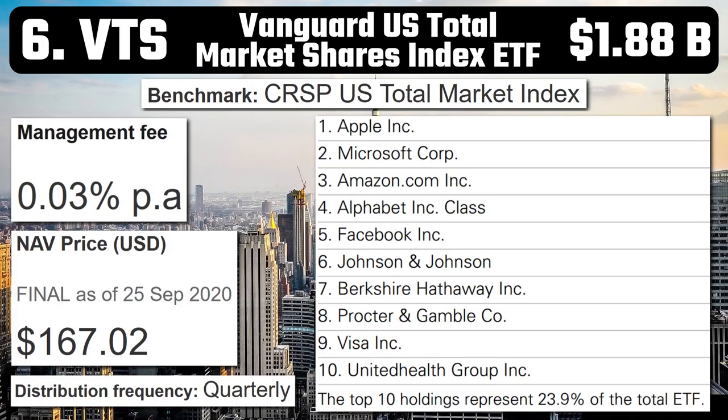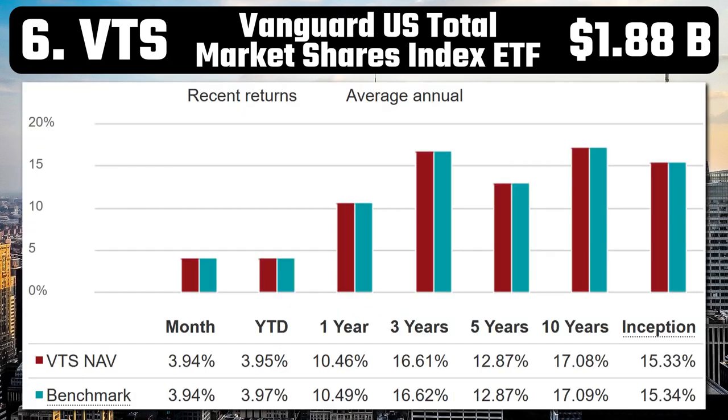Number 6 – VTS – Vanguard US Total Market Shares Index ETF. With a market cap of $1.88 billion and quarterly distributions, VTS is quite cheap to invest in with a very low management fee of 0.03%. It seeks to track the performance of the CRSP US Total Market Index, providing investors with exposure to some of the world's largest companies listed in the United States — companies like Apple, Microsoft, and Amazon. Similar to VEU, it's also domiciled in the US, so requires you to fill out US tax forms. It's had one-year returns of 10.46%, with average returns over 10 years of 17.08%, which is really good.